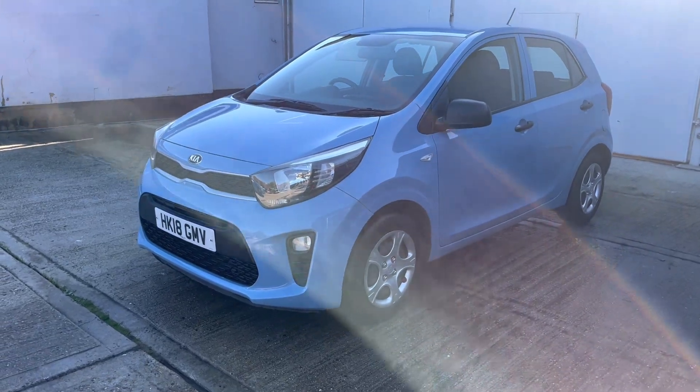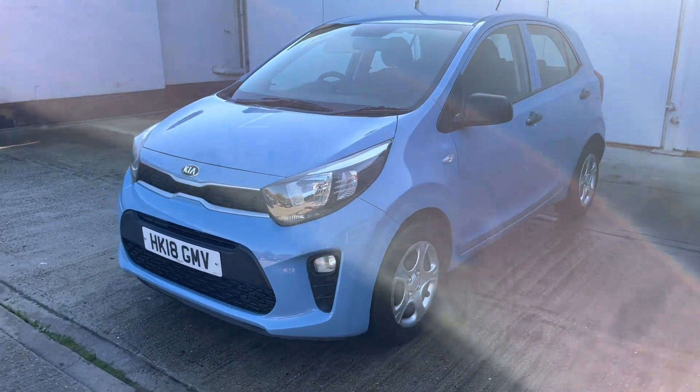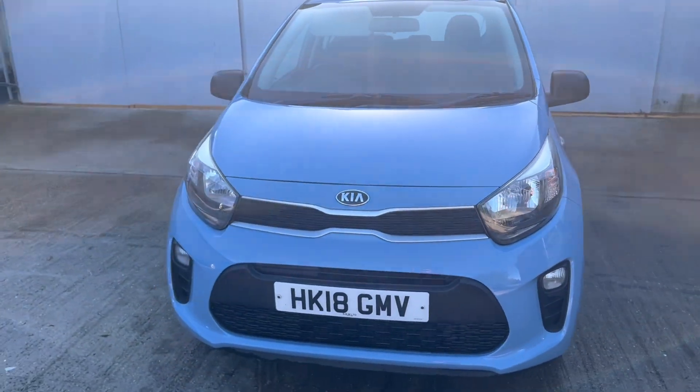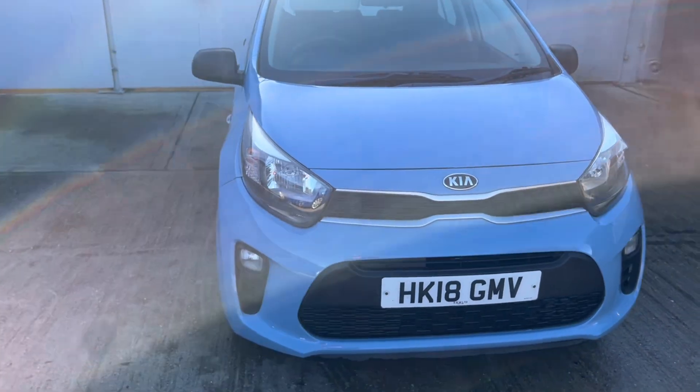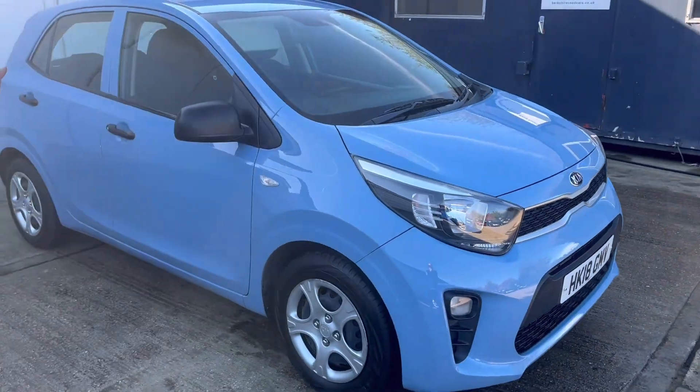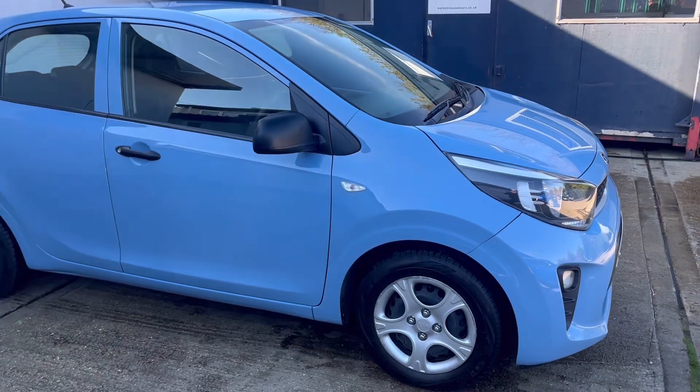Welcome to Park Shoes Cars and to this our latest video for the Kia Picanto. This is a one litre, five door, five speed petrol. First registered June 2018. Just the one former keeper from new. Finished in Alice Blue.